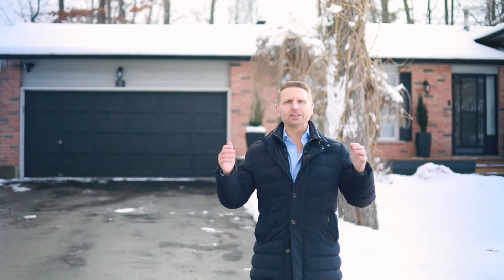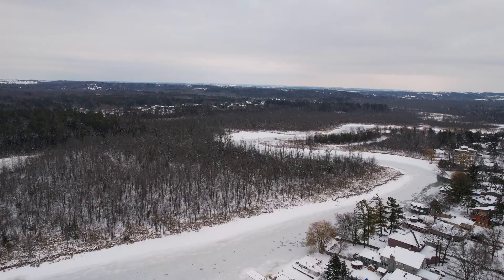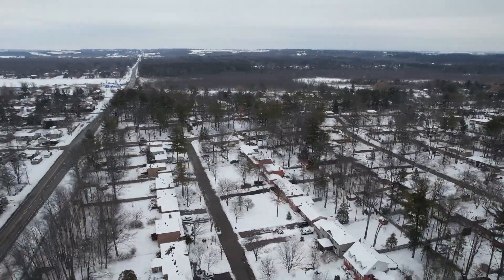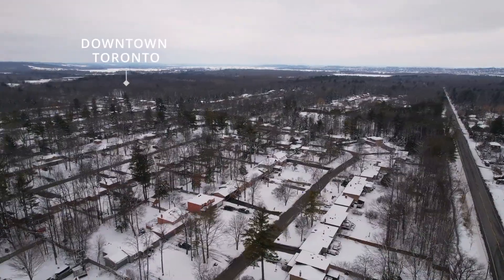Hello, we're in an exclusive neighborhood here in Holland Landing. We're close to all the amenities you could ever want. The 404 is only minutes away, the GO train as well, ease of access right to downtown Toronto. We've got the bus stop just here at the end of the street.